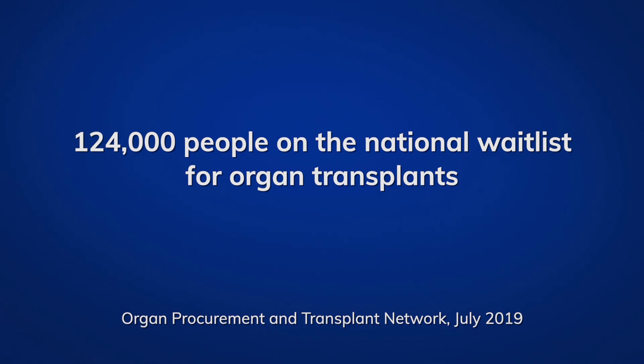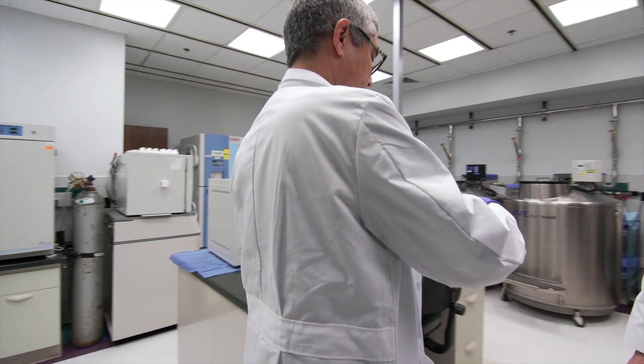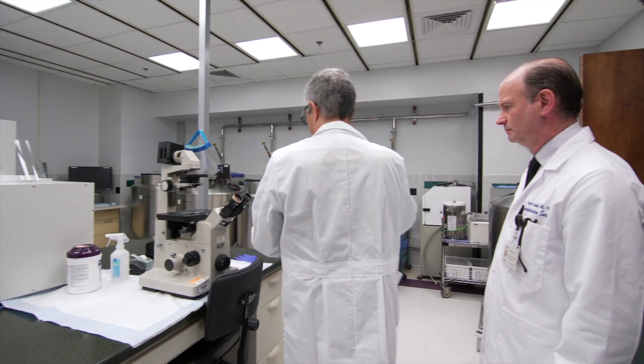Of the more than 124,000 people on the national wait list for organ transplants, nearly 103,000 are waiting on kidneys. That's why this clinical trial will enroll 12 potential kidney transplant recipients.